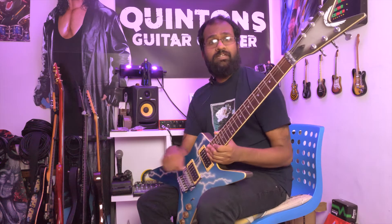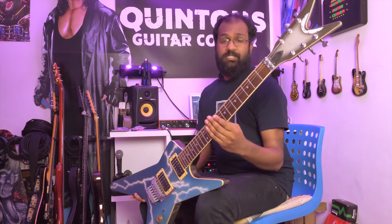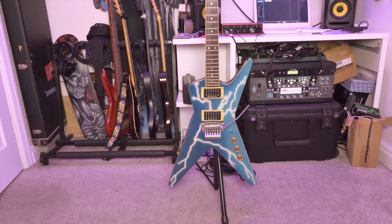The next guitar is an absolute beast — it belongs to my cousin, who was the dude that got me into metal way back when I was about 10 years old. He got me into pretty much all the main bands I still listen to today: Metallica, Pantera, Slayer, Black Sabbath, Sepultura — all that kind of stuff.